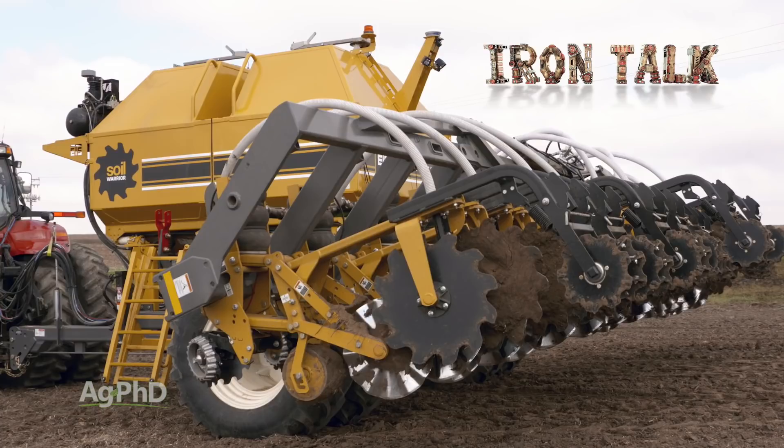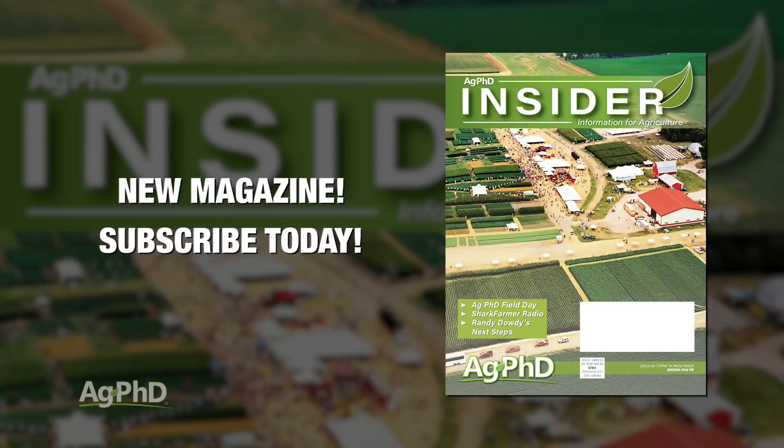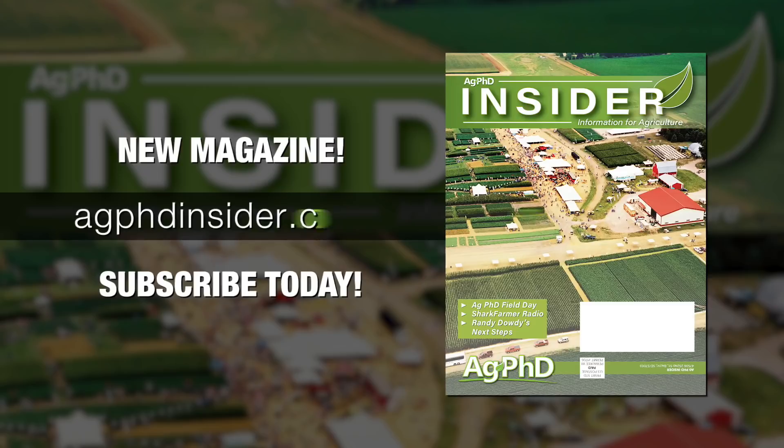That's all the time we have for today's show. We want to invite you to check out the Ag PhD Insider magazine — you can learn more and subscribe at agphdinsider.com. Don't miss the next Ag PhD TV show; we'll have another Weed of the Week, Farm Basics, Iron Talk, and a whole lot more. I'm Darren Hefty, and I'm Brian Hefty — thanks for watching Ag PhD.